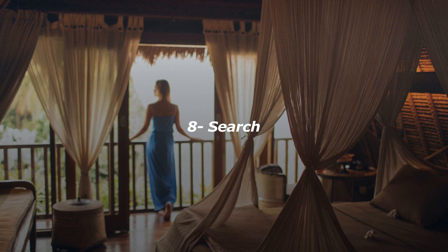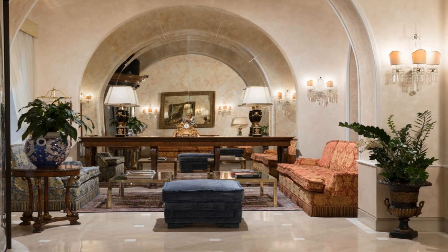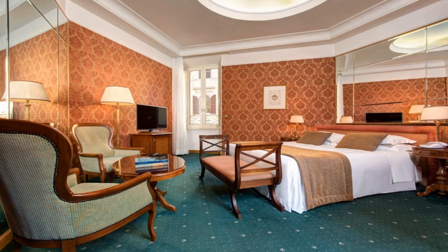Number 8. Offering a rooftop terrace with 360-degree views across Rome, Marcella Royal is a 10-minute walk from Repubblica Metro Station and Via Veneto. Rooms come with free Wi-Fi. Rooms at Royal Marcella are spacious and classically furnished, and offer air conditioning, a minibar and a TV with satellite channels.